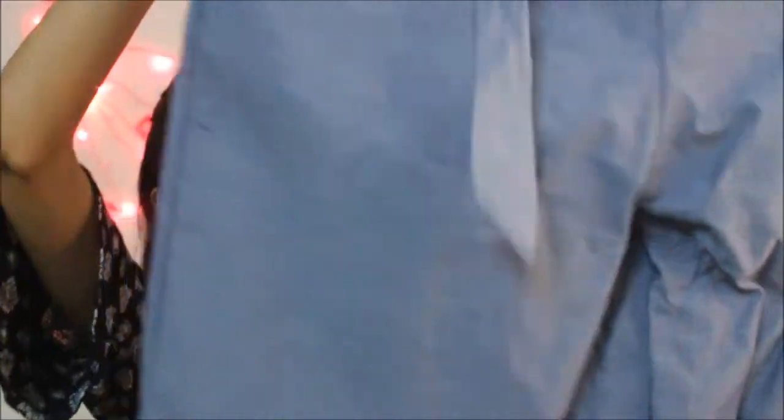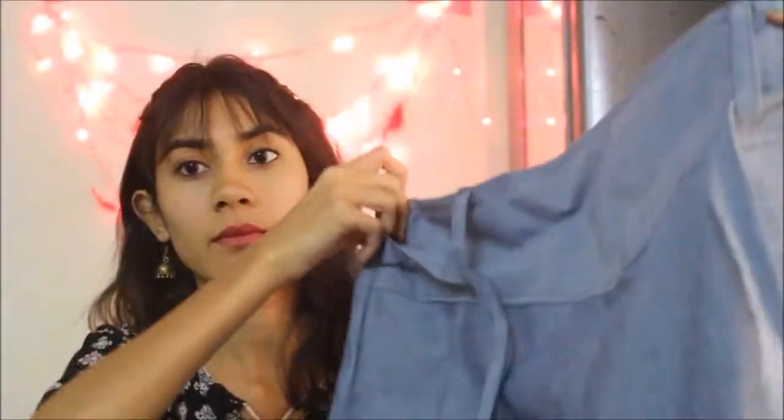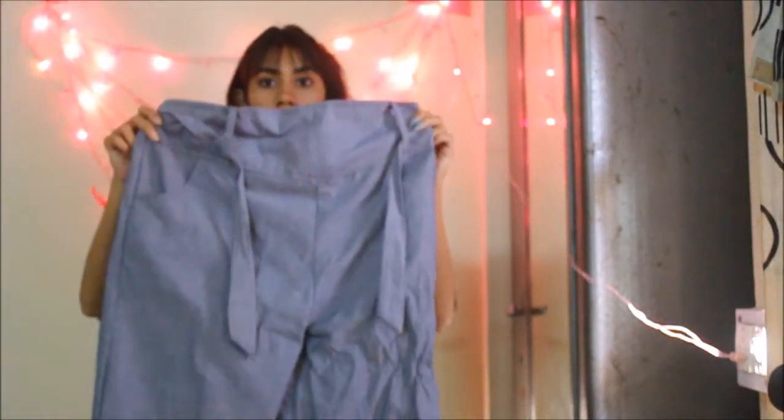Starting from the lowest priced item — I got this pant. It's quite comfortable and loose, but you can adjust the belt. It looks really pretty paired with a sweater or jacket type of top.